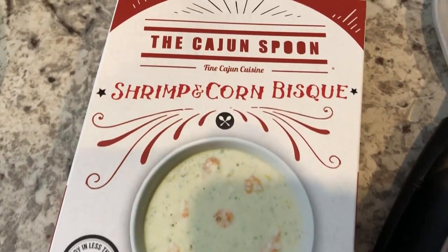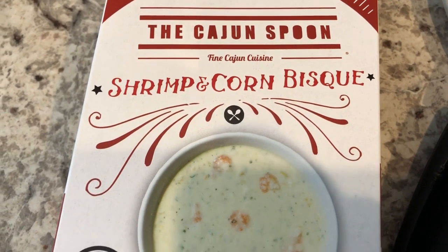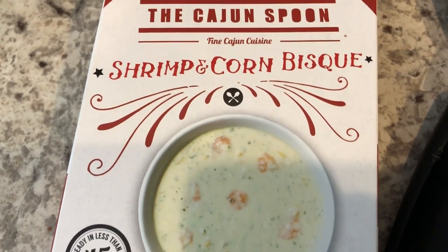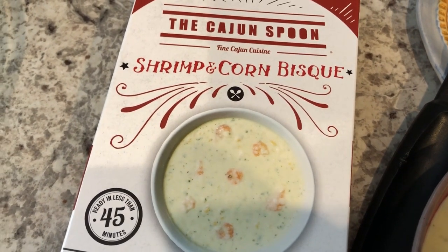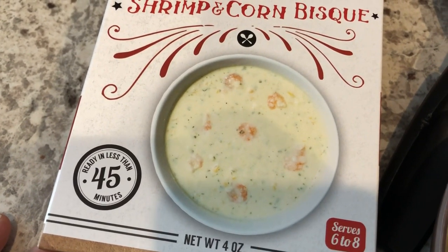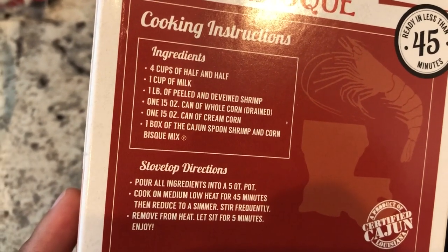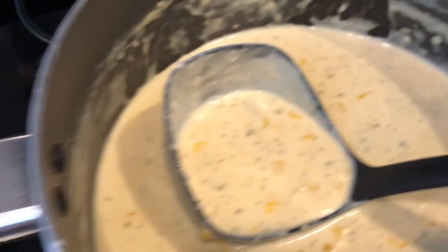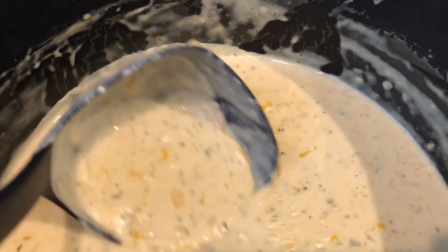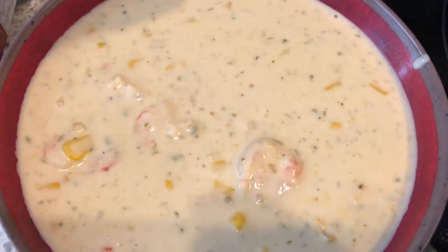For dinner tonight we are having shrimp and corn bisque from the Cajun Spoon. Howard and I first discovered this when we went to Louisiana one year — we found it at their local Walmart, and then I was able to find it at ours. It is so good, really quick preparation — 45 minutes — and all you do is add in a pound of shrimp, milk, half and half, creamed corn, and whole corn. It is so rich and so creamy, you cannot tell it came from a box.